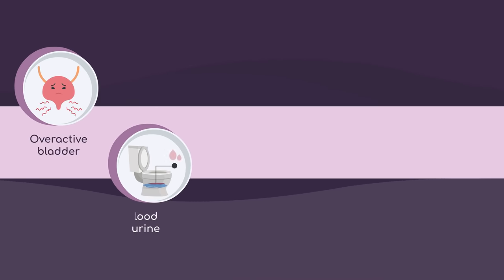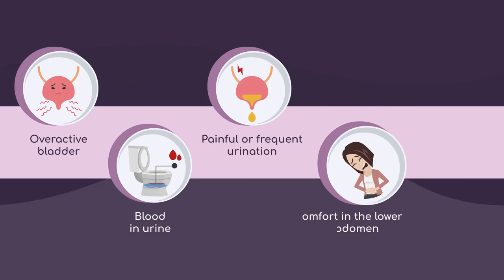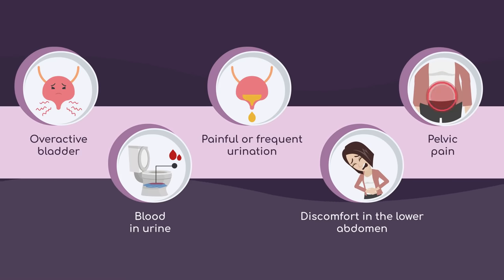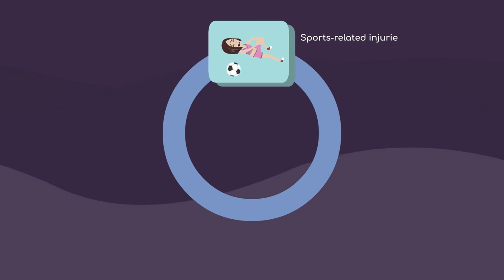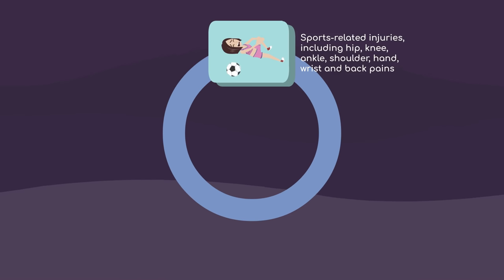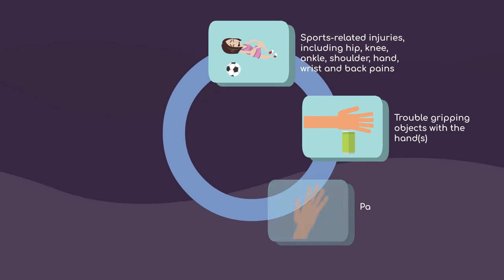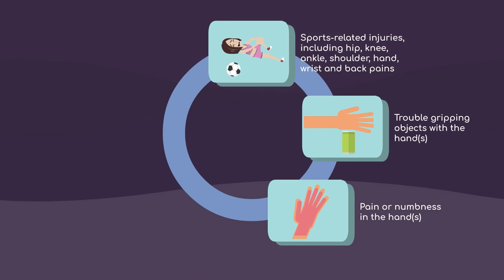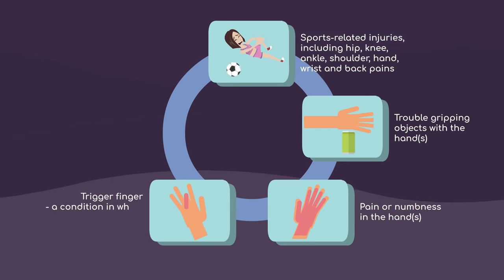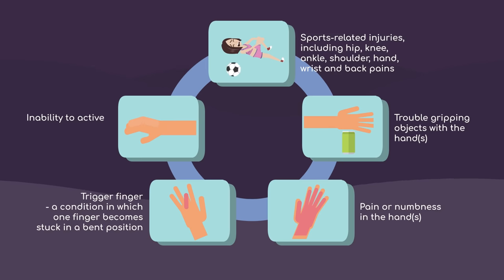Overactive bladder, blood in urine, painful or frequent urination, discomfort in the lower abdomen, pelvic pain, sports-related injuries including hip, knee, ankle, shoulder, hand, wrist and back pains, trouble gripping objects with the hands, pain or numbness in the hands, trigger finger — a condition in which one finger becomes stuck in a bent position — and inability to actively flex or extend the fingers or hand.